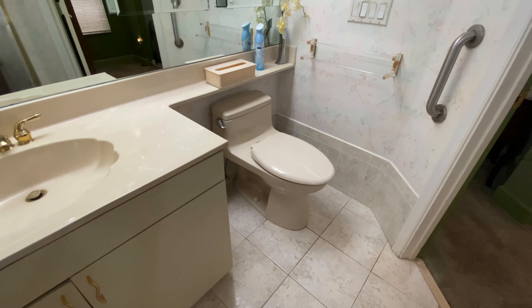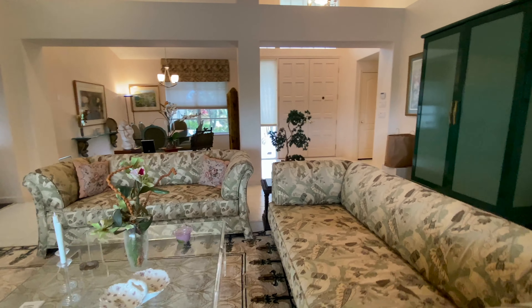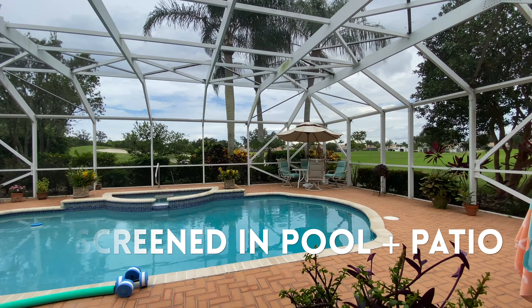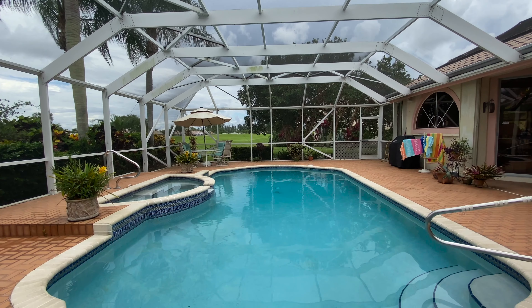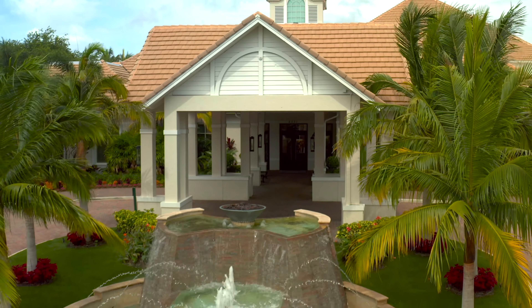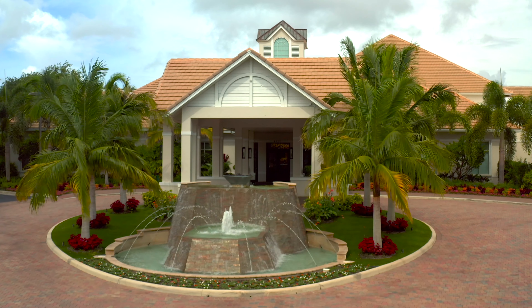This one-of-a-kind residence features a lagoon-style screened-in pool and spa with a large patio overlooking unbelievable golf course views, providing the perfect outdoor retreat. Aberdeen Golf and Country Club offers residents an exceptional lifestyle in the heart of town and just eight miles from the ocean.